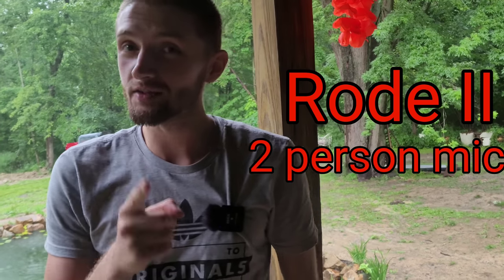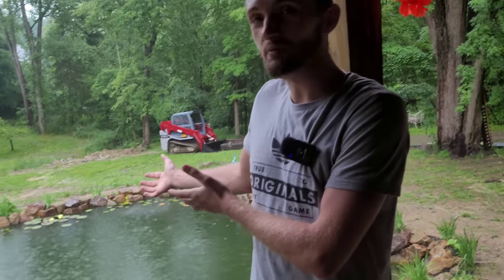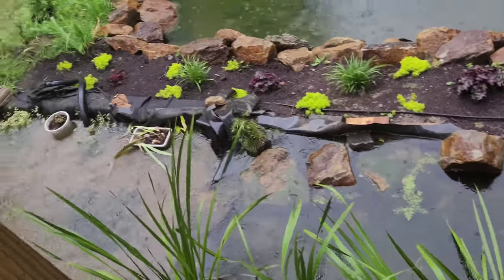All right guys, Josh here with Ohio Fish Rescue. Today we're bringing you another tour video, but this one's special — we've got a new mic so let us know how you like the audio. It's also raining here in Ohio, so you guys get to see this beautiful 35,000 gallon koi pond while it's sprinkling outside.